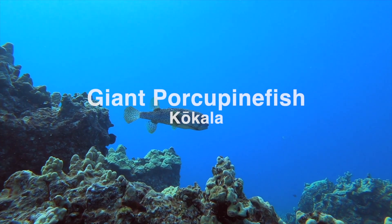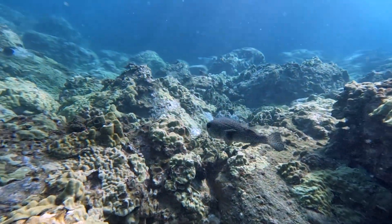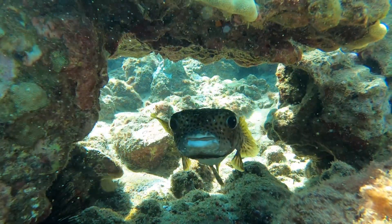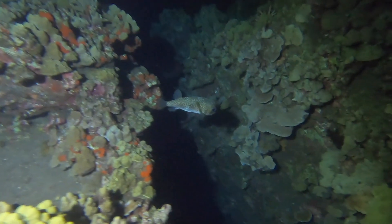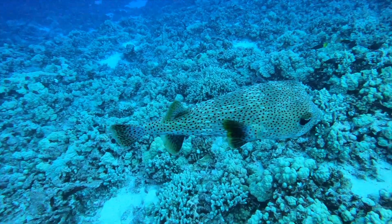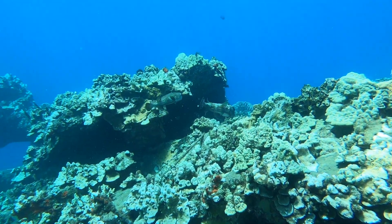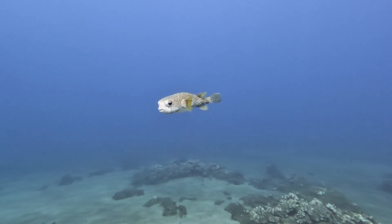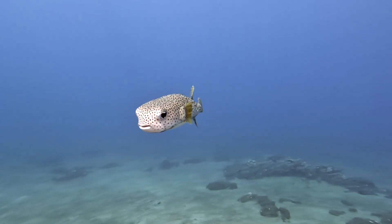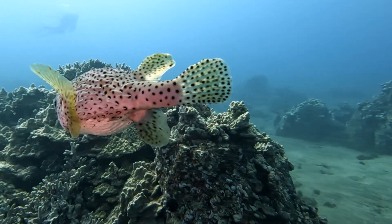The next fish on our list is the giant porcupine fish, or kokala, meaning spiny like the laohala plant. The giant porcupine fish is the largest member of the puffer family, growing up to a meter in length and has the ability to inflate like other puffer species by taking in air and water when stressed. As a porcupine fish, its body is completely covered in interlacing spines, which lay flat when relaxed but will point outwards perpendicular to the skin if inflated, making it an extremely difficult species for predators to consume.